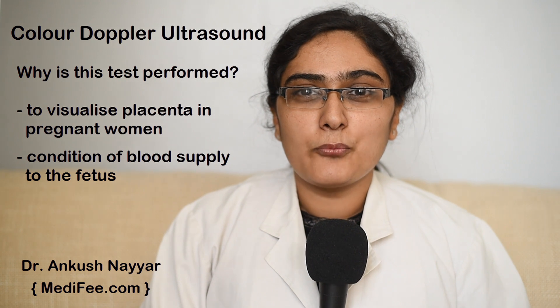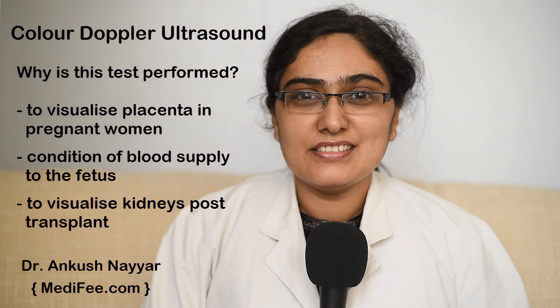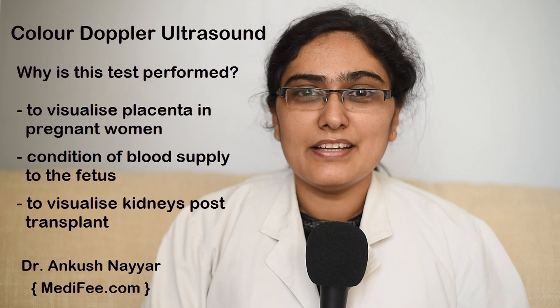Also, in post-transplant cases, kidneys are visualized to see the blood supply to the kidneys.